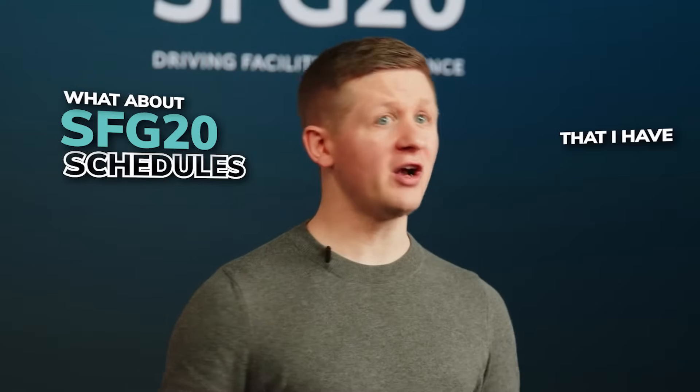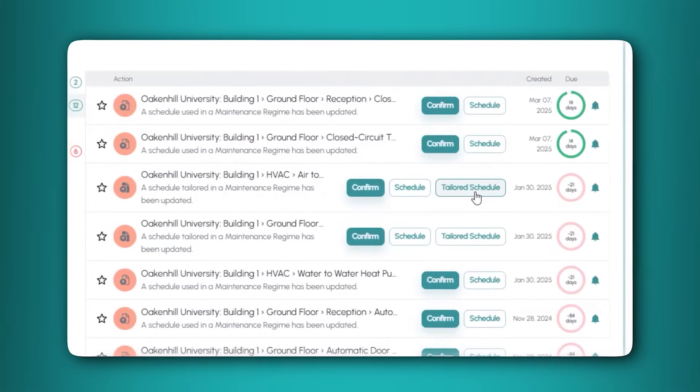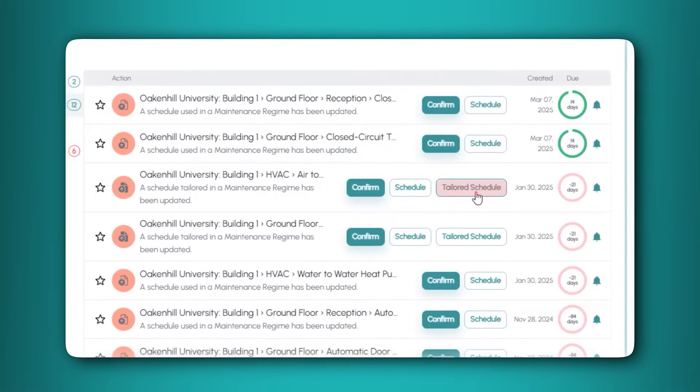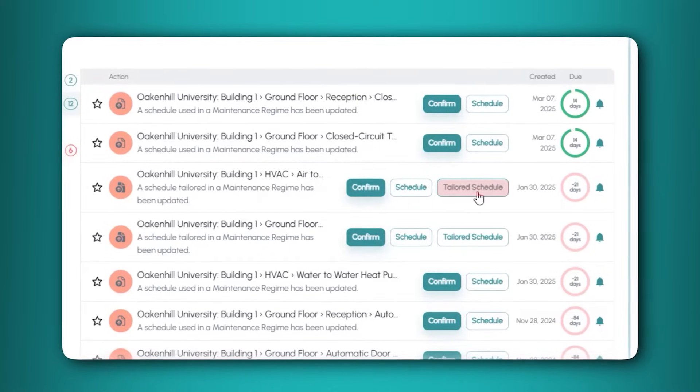What about SFG20 schedules that you have tailored? If you have tailored a schedule, you will see a third button: Tailored Schedule. Click on Tailored Schedule to view the updates to the tailored version of the schedule.